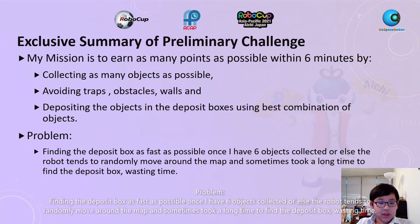Problem: Finding the deposit box as fast as possible once I have 6 objects collected or fewer. The robot tends to randomly move around the map and sometimes took a long time to find the deposit box.